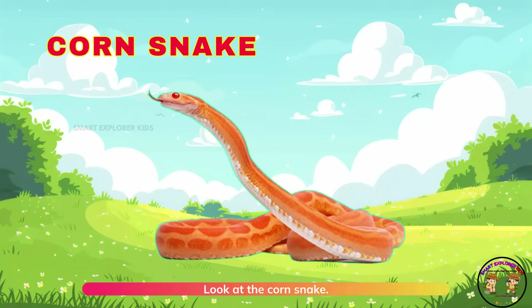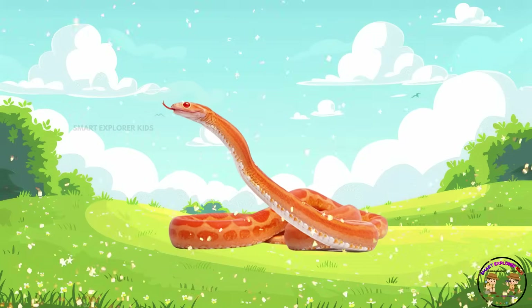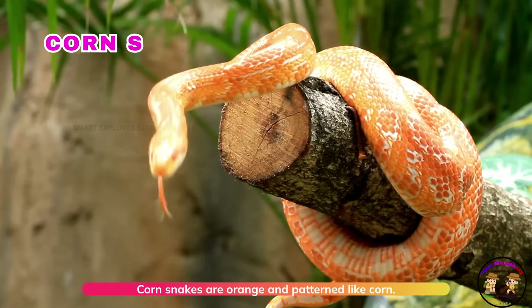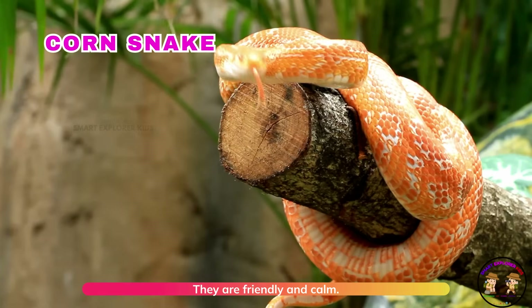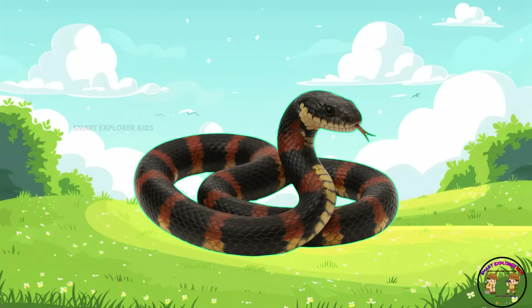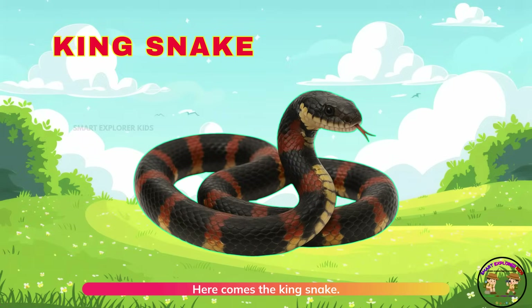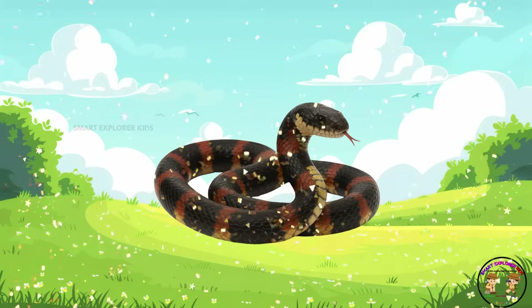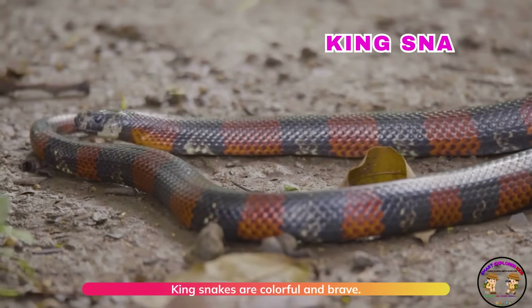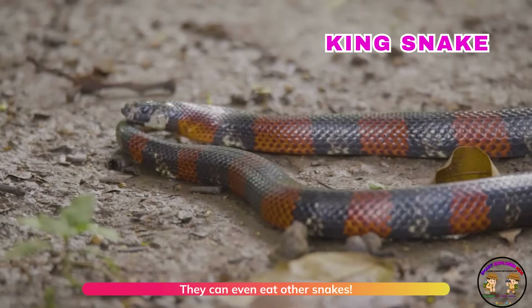Look at the corn snake. Corn snakes are orange and patterned like corn. They are friendly and calm. Here comes the king snake. King snakes are colorful and brave. They can even eat other snakes.